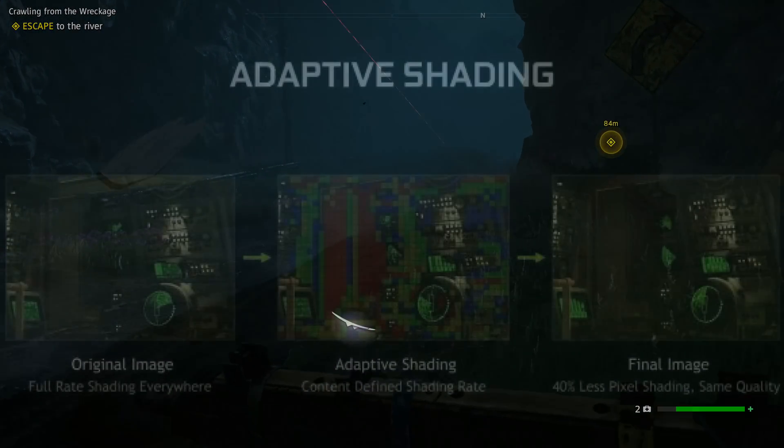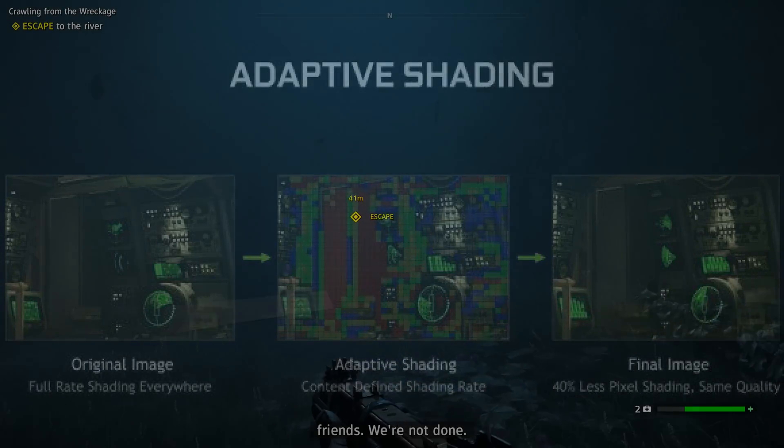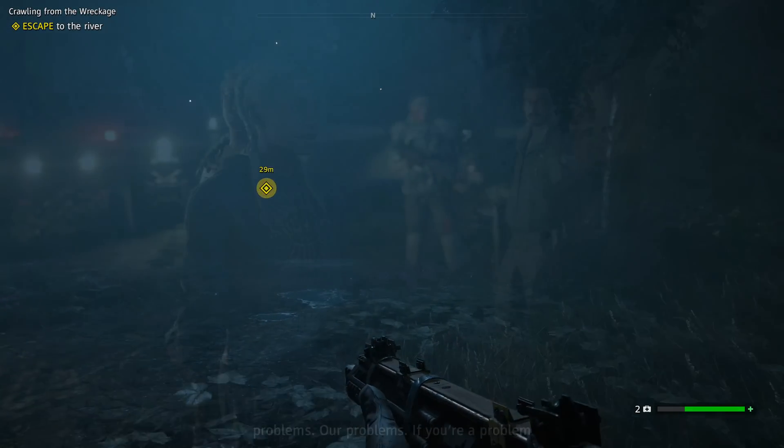Content adaptive shading, on the other hand, analyzes detail across a scene and reduces shading work across colors and details that haven't had much movement in the previous frame or frames, and this saves frame time.